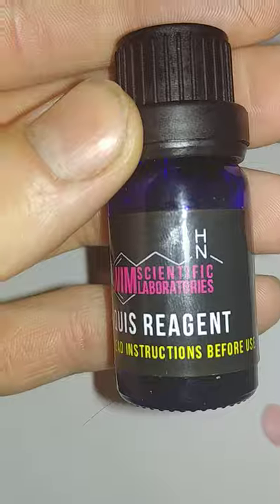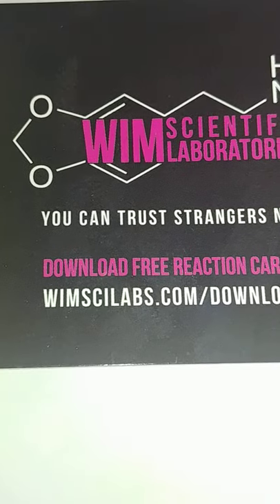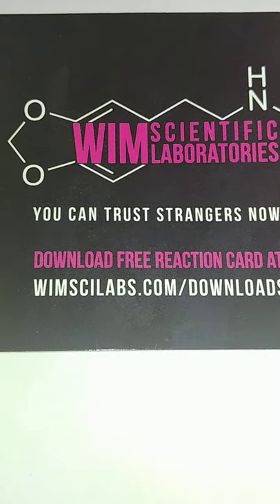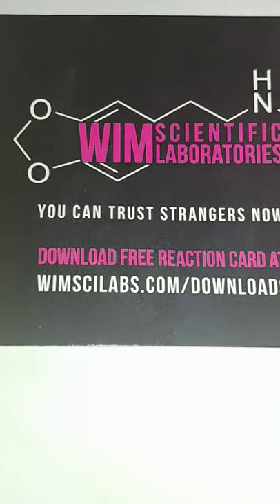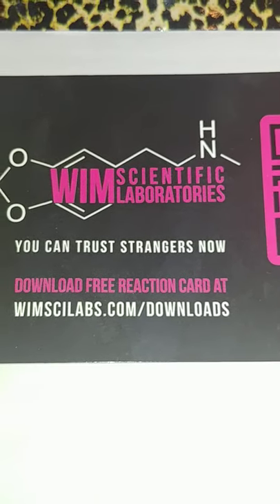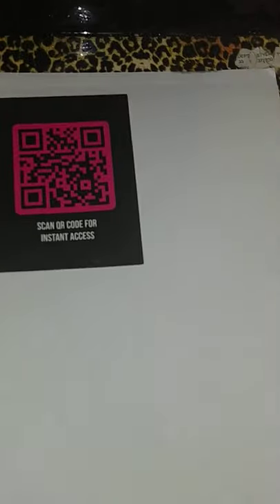I'm gonna use my trusted Marquis reagent. Now, like I said in the other videos, you also get a couple other ones in the kit — the Mandelin and the Mecke. You can see them there. Pretty much they'll test every damn thing under the sun. You can Google 'WIMSCILABS' and that will bring you to what you need.